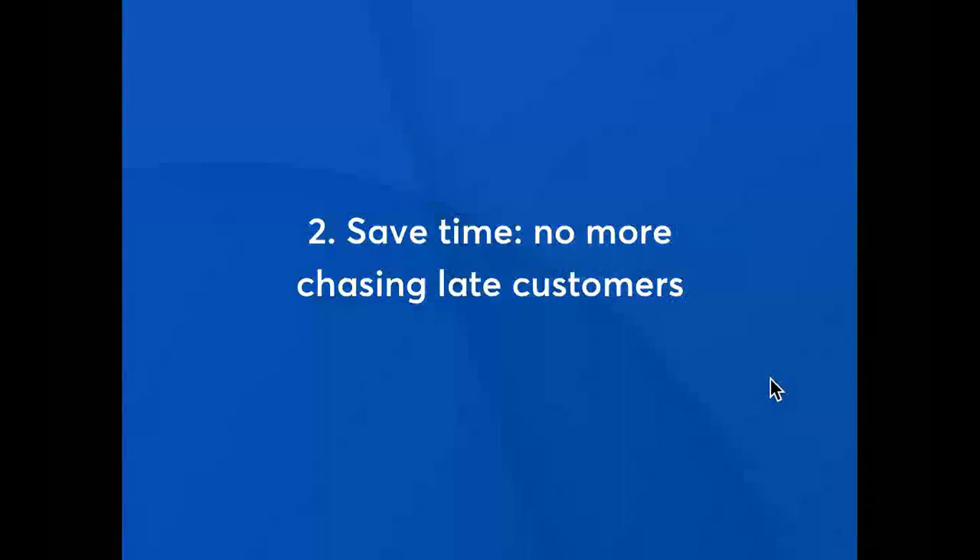Because you're getting paid on time, you don't spend as much time chasing up late customers and late payments. The average small business in the UK spends about 10 hours a week chasing late payments, but because direct debit helps you get paid on time, you'll spend less time chasing up those late ones.